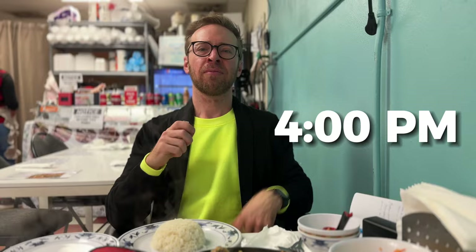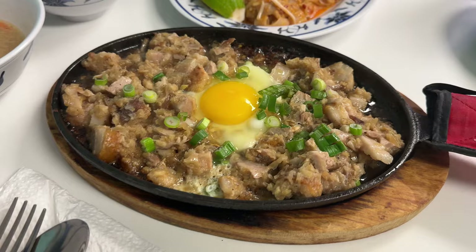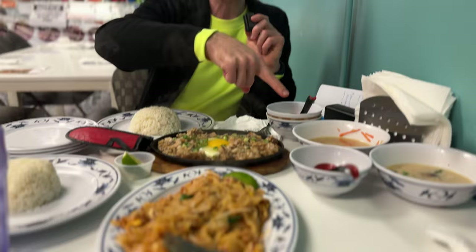Now I'm at lunch and I've gotten some pork sisig — a traditional Filipino dish of pork cut up with an egg that I'm going to mix up. This is pad kee mao that's very spicy. I also got two Thai soups because I didn't know which one to get so I got both. There's rice too, and now I'm going to have lunch and then drive back home.